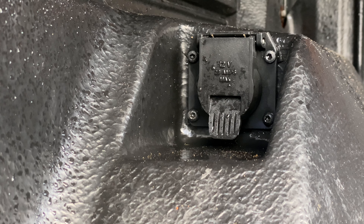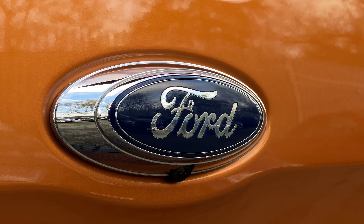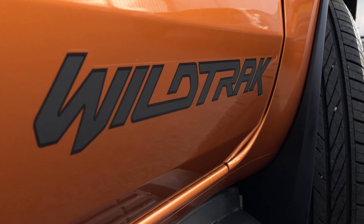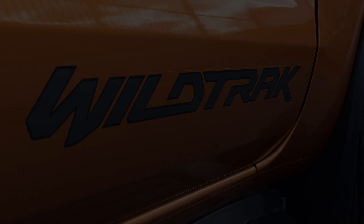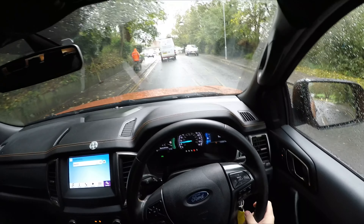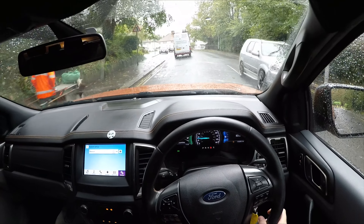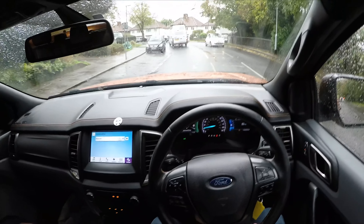We won't be doing any towing today. I'm more interested in how car-like this pickup can be. It still has the Ford badge after all, and they do seem to know a thing or two about handling. This is actually my first ever pickup truck, so it's going to be interesting to see how this differs from a normal car.